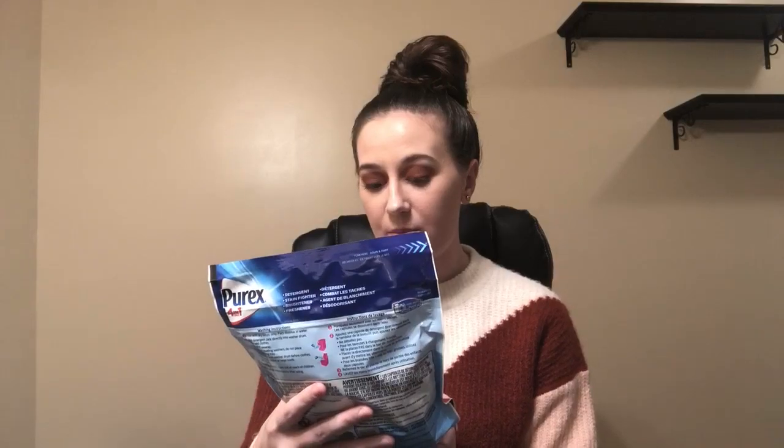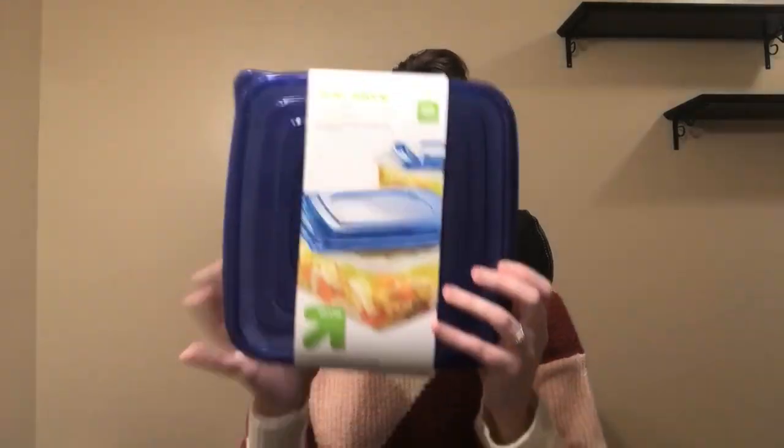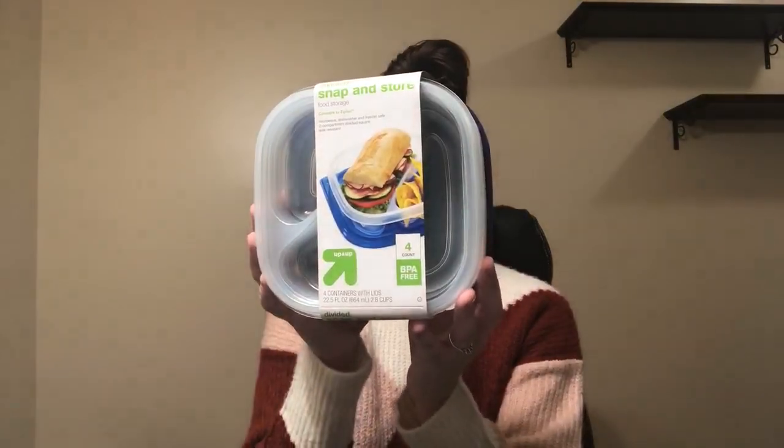We are almost done. So I got some laundry pods — you get nineteen of them. These are Purix four-in-one oxy-plugs for four dollars — an amazing deal. And then I got some containers from Up and Up — you get two of them for three fifty, and these are pretty large. And then I got this three-pack of divider containers for two fifty. And then this four-pack of smaller divider containers for two fifty.